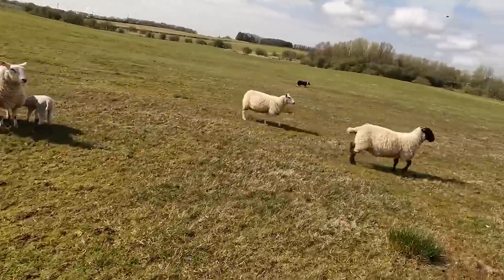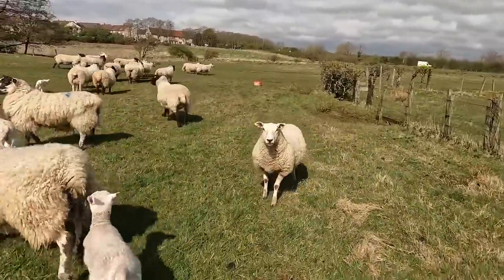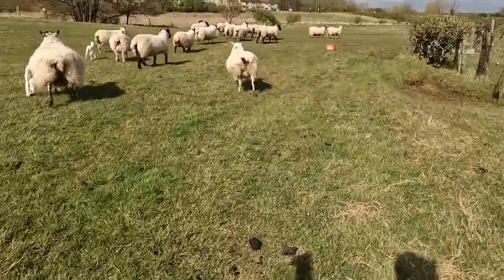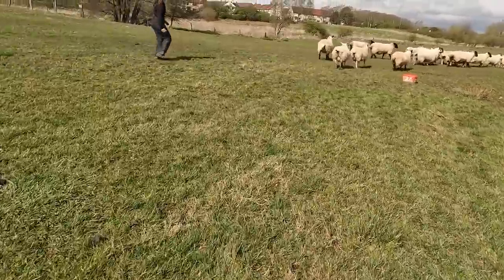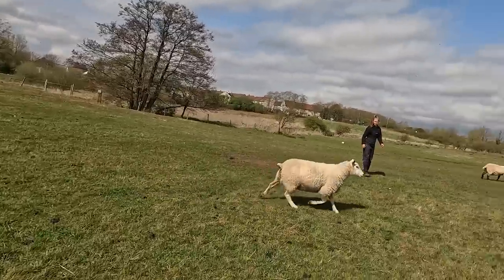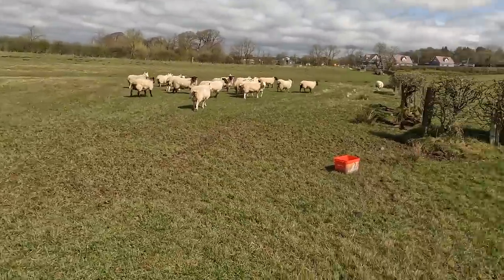That's the first one. I don't think she's got any lambs. Try and cut in here. Right, let that Texel back. Is that Texel lambed? No, I don't think that Texel has lambs. Bring her, bring her. Right, that's fine. Hold them there.